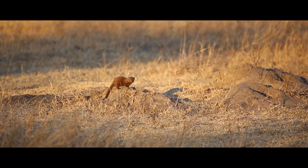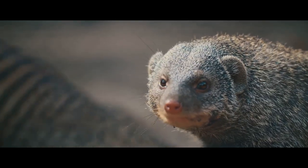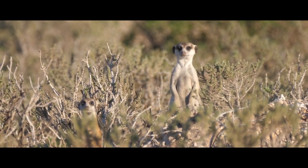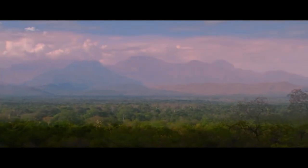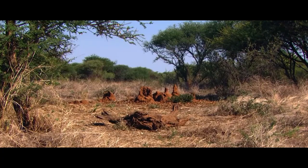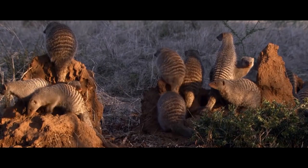Banded mongooses are fast, smart, and brave, as well as incredibly curious and persistent. It is not surprising that these animals have adapted to life in the harsh savannas of Africa. Danger awaits them everywhere. The enemy can attack from the air, lurk in the trees, and, of course, wait on the ground. But together, the animals are ready to fight off predators that are superior in size and sometimes even turn them into their own prey.